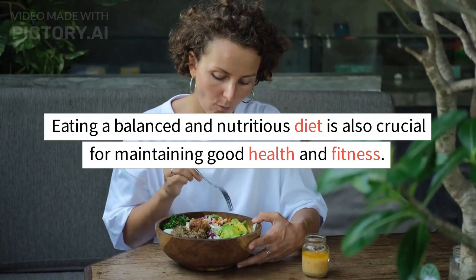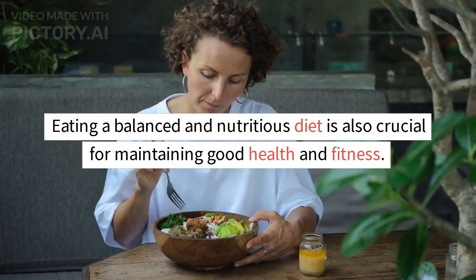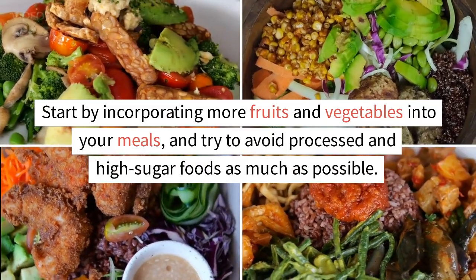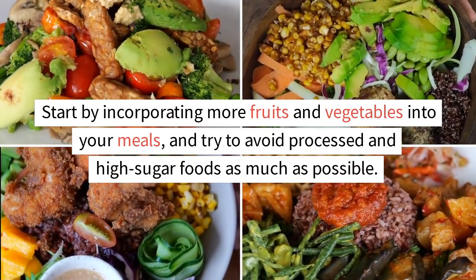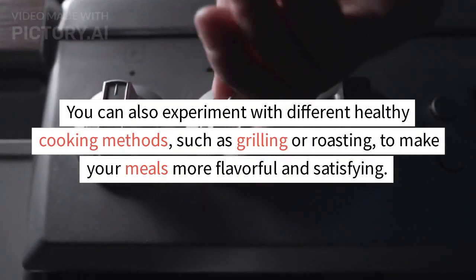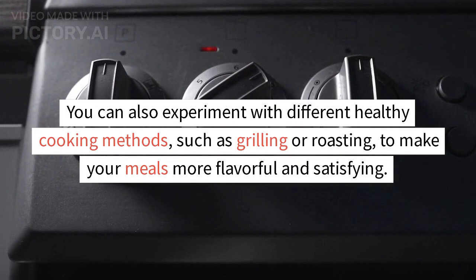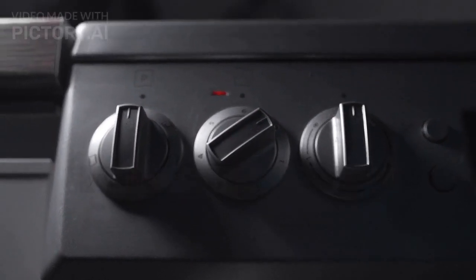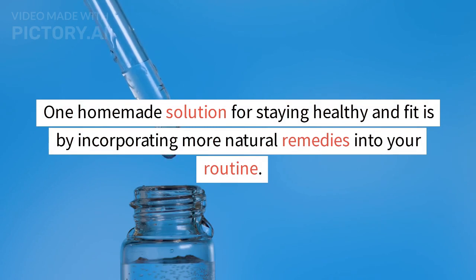Eating a balanced and nutritious diet is also crucial for maintaining good health and fitness. Start by incorporating more fruits and vegetables into your meals, and try to avoid processed and high-sugar foods as much as possible. You can also experiment with different healthy cooking methods, such as grilling or roasting, to make your meals more flavorful and satisfying.